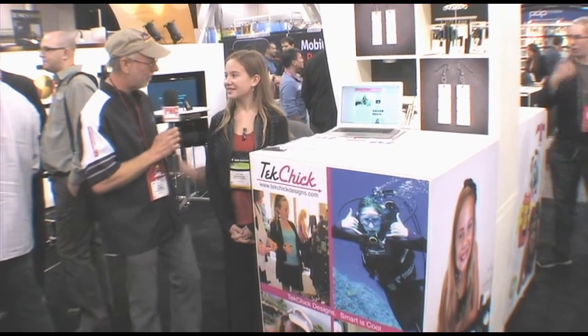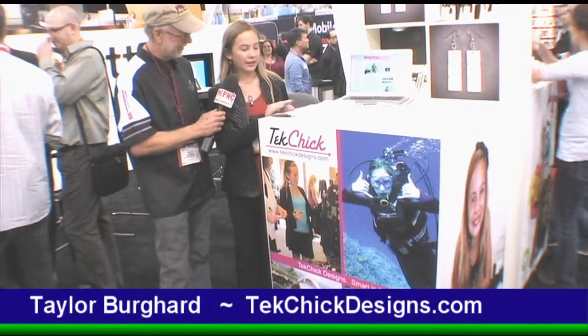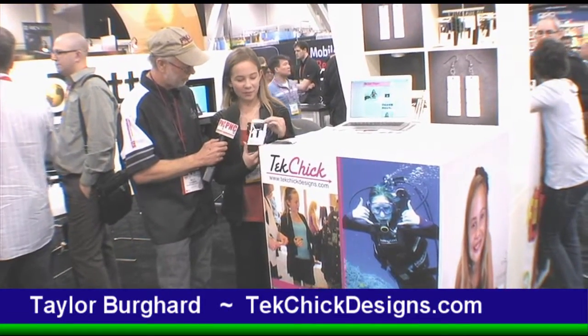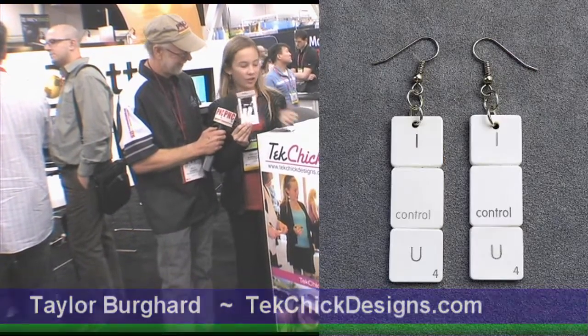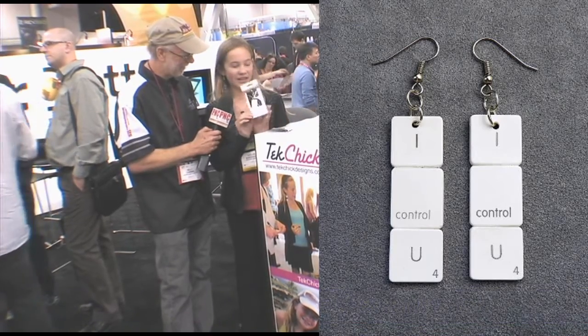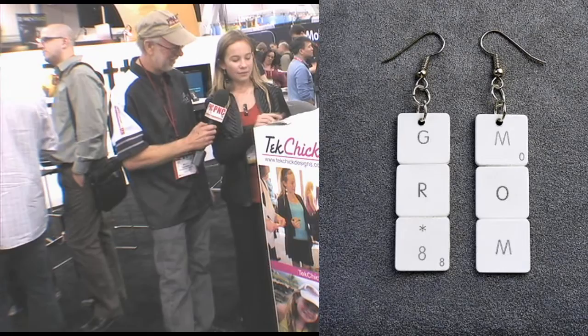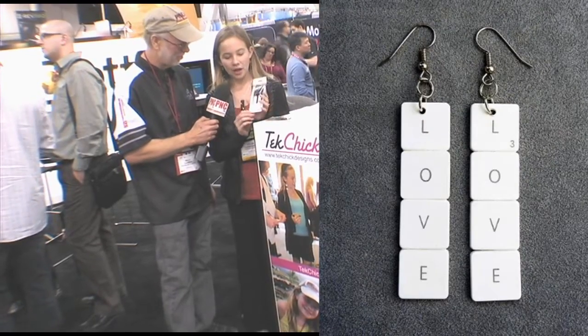Taylor, tell me what you have here. It's all jewelry made from recycled computer parts. Mainly it's computer keyboards that have sweet little messages on them. Some of them are silly, like 'I can troll you,' using computer keys that have words on them. But sometimes I do just spell them out, like 'with love.'